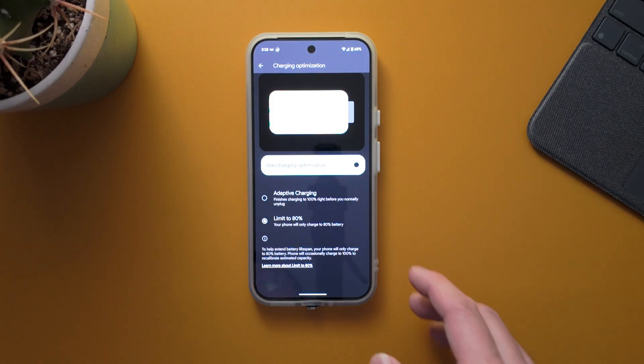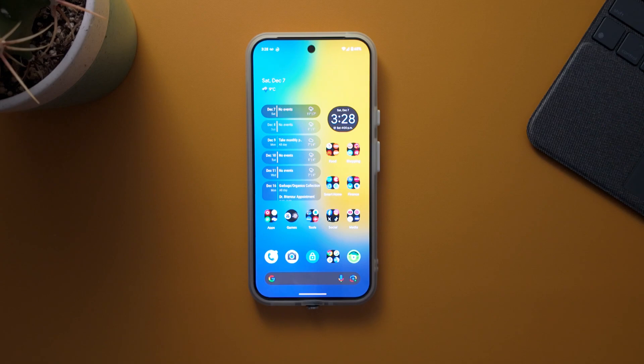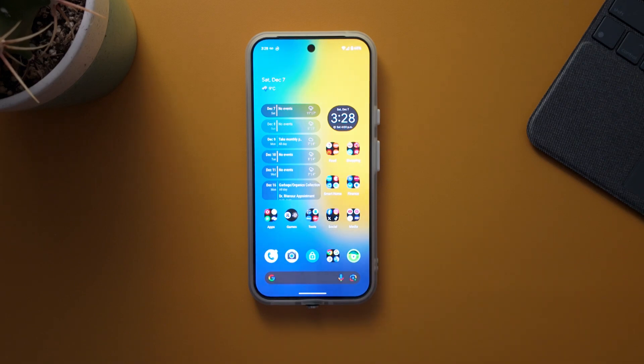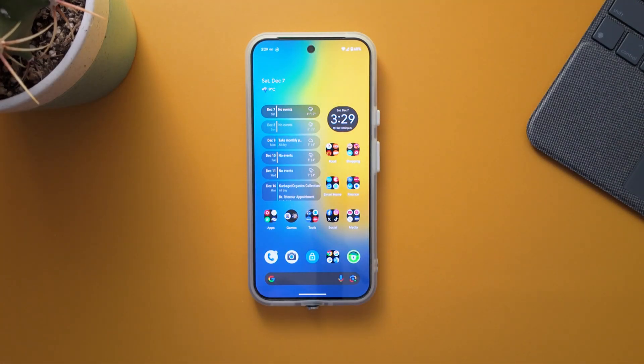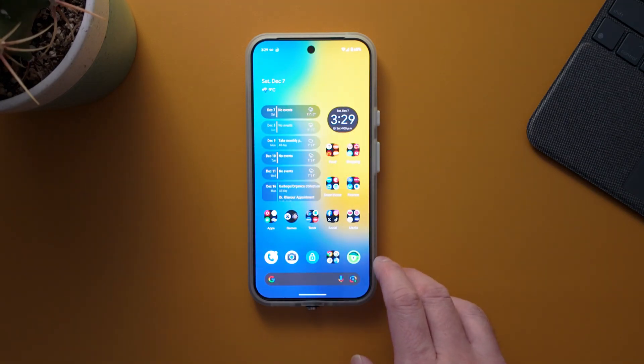This is good to know — you don't want to charge to 80% every single time; charging to 100% once in a while, such as once a week, is recommended to prolong battery life. If you change phones every two years you might not need to worry, but if you keep your phone for five or more years this is a great way to extend battery health. If 80% doesn't last you the full day, you can turn it off — but even charging to 80% is better than nothing.